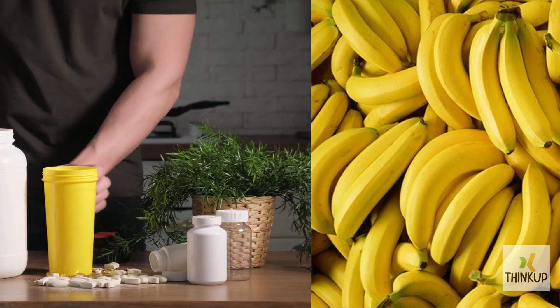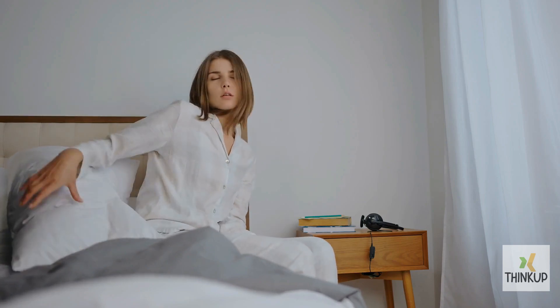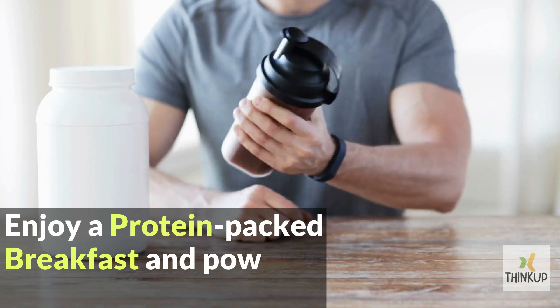If you prefer smoothies, add a scoop of protein to your banana or fruit smoothies. It'll keep you full, giving you the energy to tackle a challenging morning. Enjoy a protein-packed breakfast and power through your day.